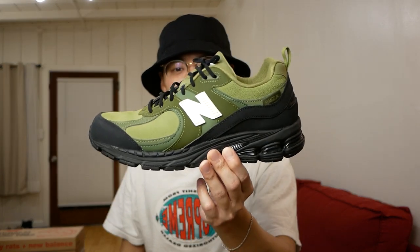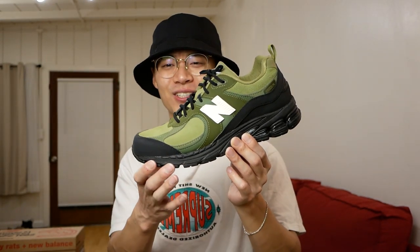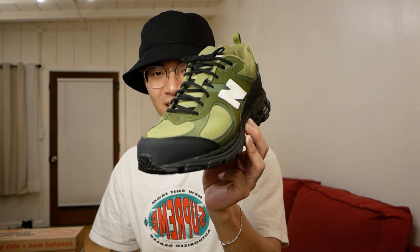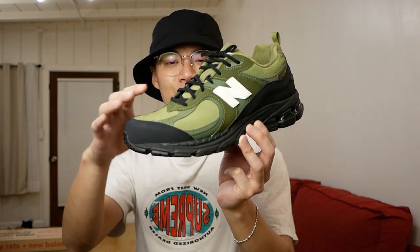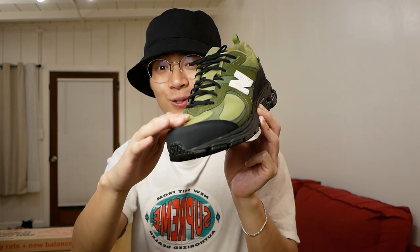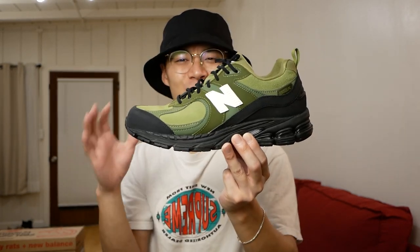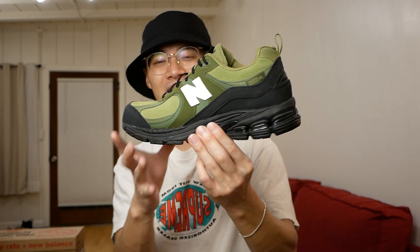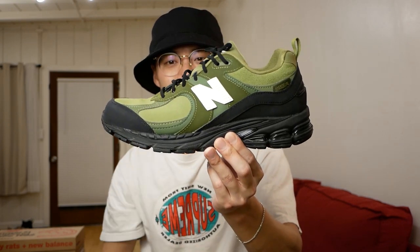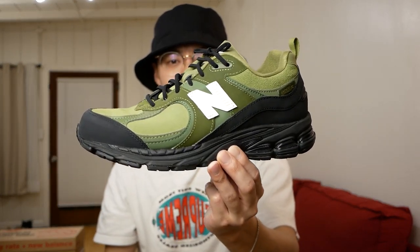Last but not least — the final collaborative pair from the New Balance section — these are the Basement 2002 Rs. Honestly one of my favorites. The Basement did such a great job executing this colorway: different shades of green, different materials on the upper from rubberized dark panels to water-resistant green suede and rubberized mudguard and heel counter. It looks so rugged and cool. The 2002 R is super comfortable — I just love this collaboration.